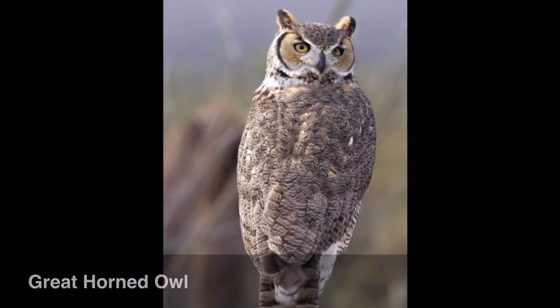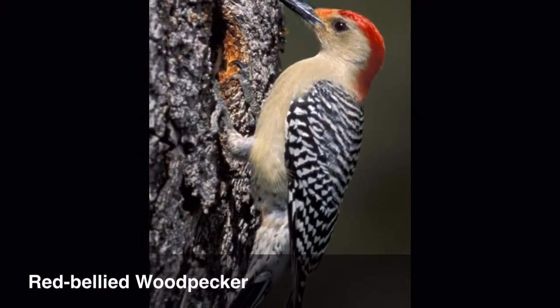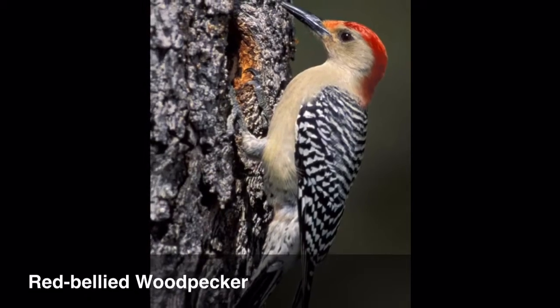It is an owl. I can see that. Gray owl? No. Brown. No. This is definitely a woodpecker. What kind of woodpecker is it? The one that pecks wood.